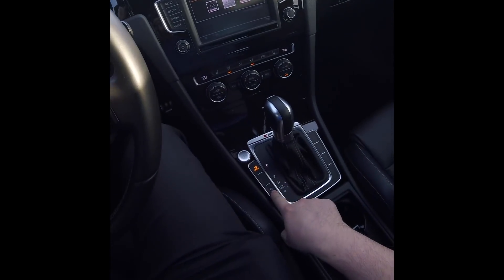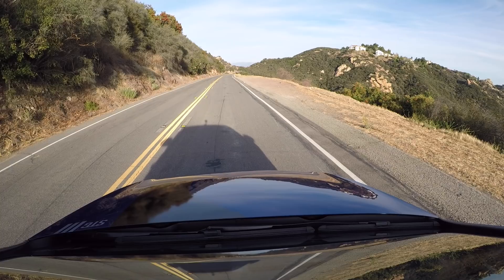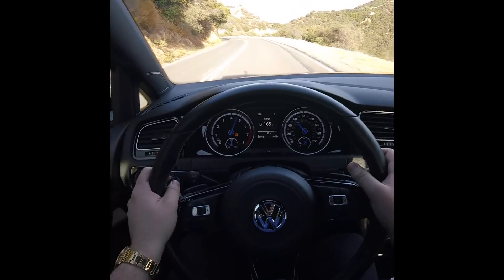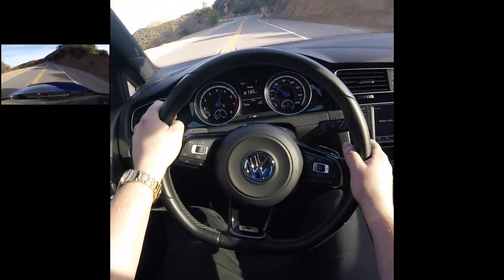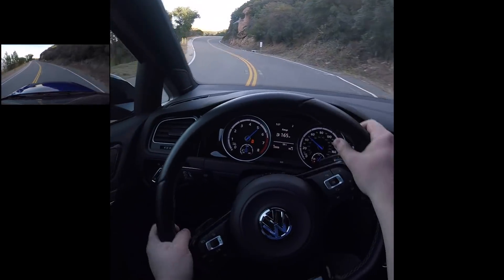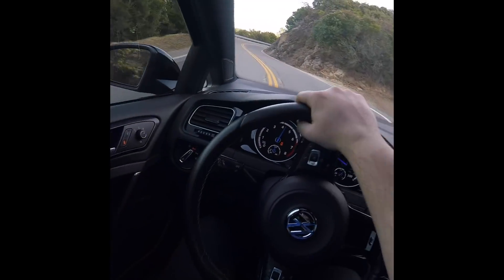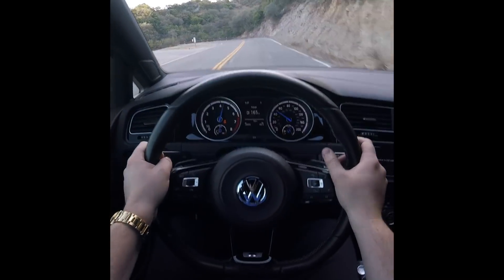Oh my gosh, guys, this thing is actually an absolute freaking riot. I've got traction control off right now. Doesn't appear to understeer really. Let's go ahead, put it in race, turn traction control off, put it into manual mode. Oh, there we go. Wow, this thing's fast. The takeaway is not only is this thing a rocket in a straight line, it's a downright blast in the corners too. You don't really lose any of the fun drivability that you'd have on a stock Golf R — you just get a car that's faster out of the corners.